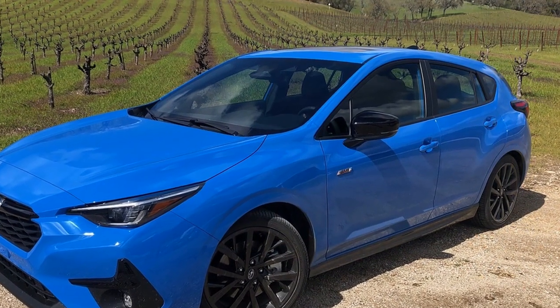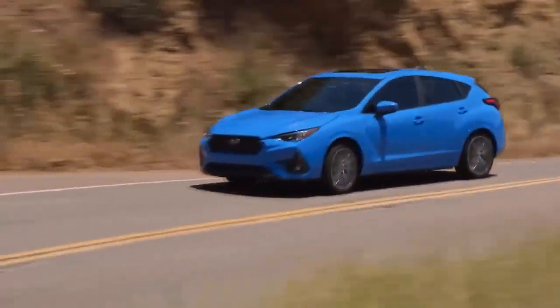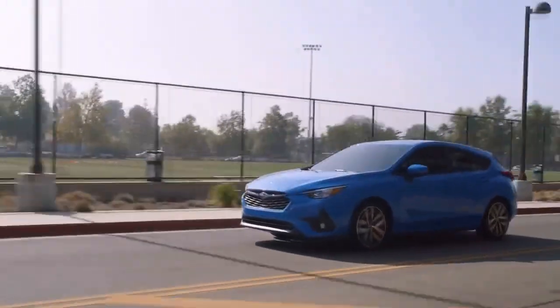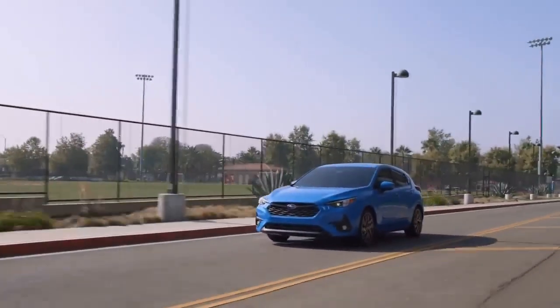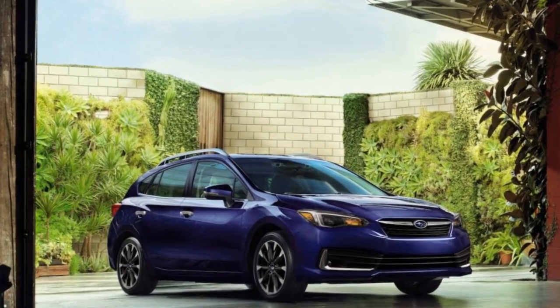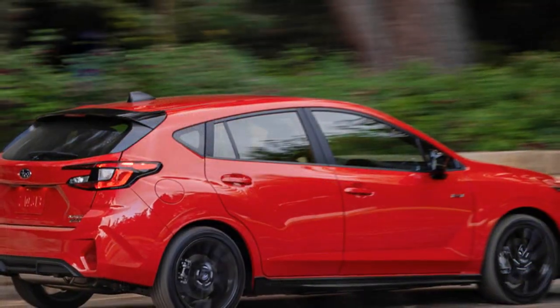Aesthetic Elegance. The 2024 Subaru Impreza carries forward the brand's refined design language. Its sleek and dynamic exterior lines make a statement, showcasing Subaru's dedication to creating vehicles that are not only functional but also visually appealing. The car's streamlined silhouette and bold grille are unmistakably Subaru, while modern touches like LED lighting and alloy wheels add a touch of contemporary elegance.